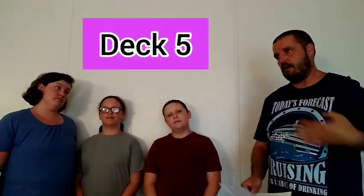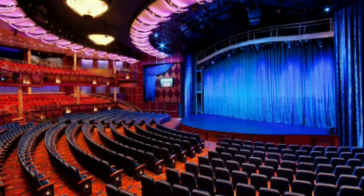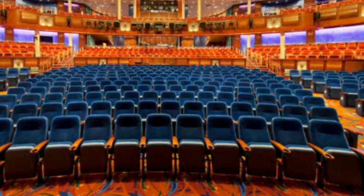Down on deck 5 — the Vitality Spa was on deck 5. The Royal Theater spanned two or three decks, and that's where they did shows like Cats, different musicians singing, and they would do the port shopping show. We go to that sometimes because they hand out free t-shirts and throw stuff to the crowd. Sometimes they'll just play 3D movies in the theater as well.